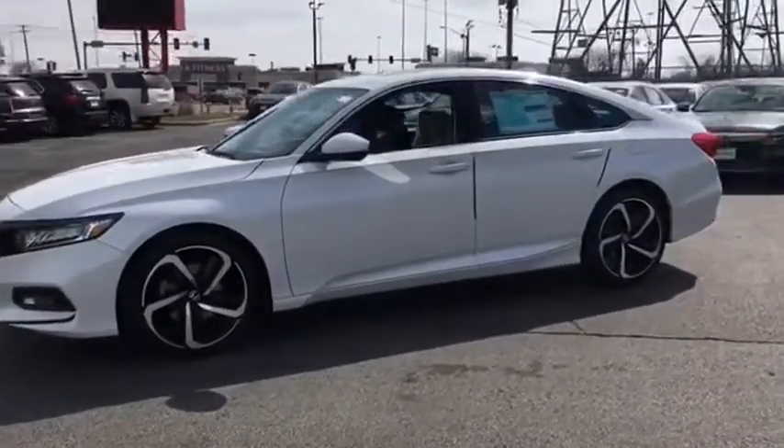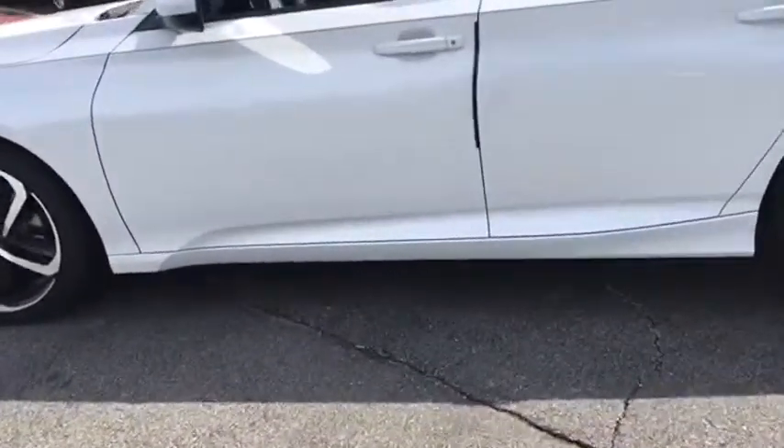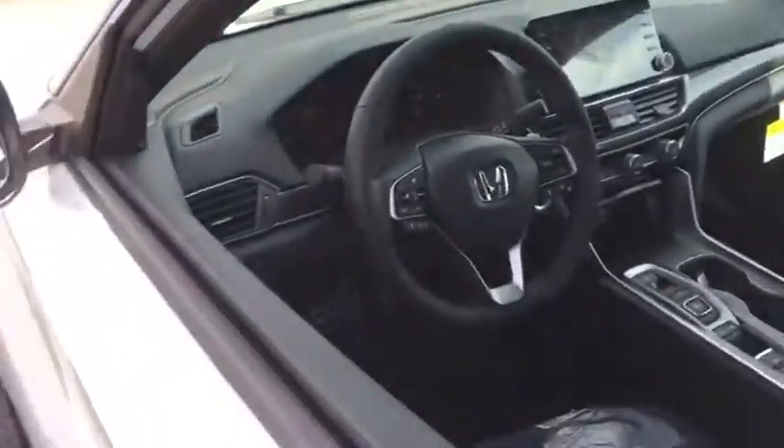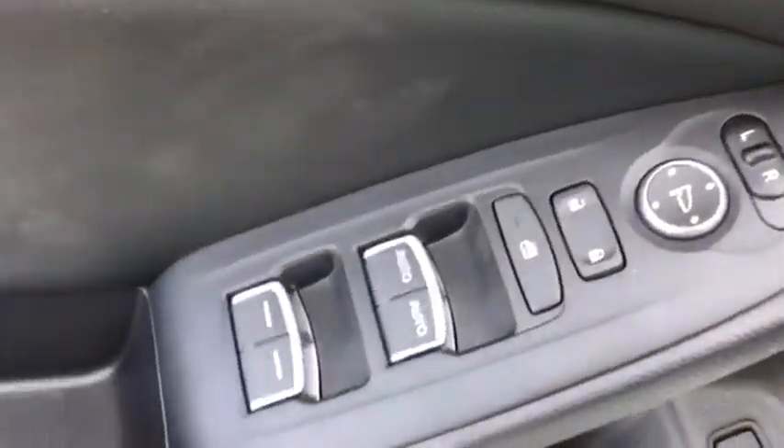Here are some of this vehicle's great options: traction control, dual airbags, leather wrapped steering wheel, power steering, four-wheel disc brakes, eight speakers, electronic stability control, heated front seats, fog lights.